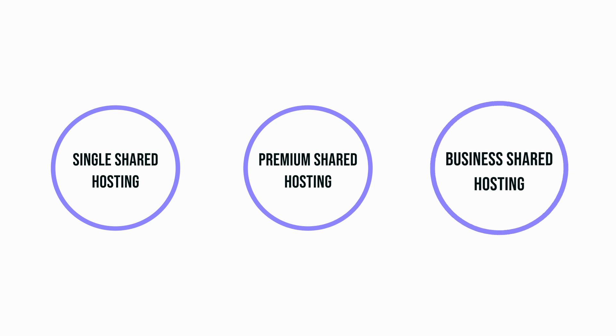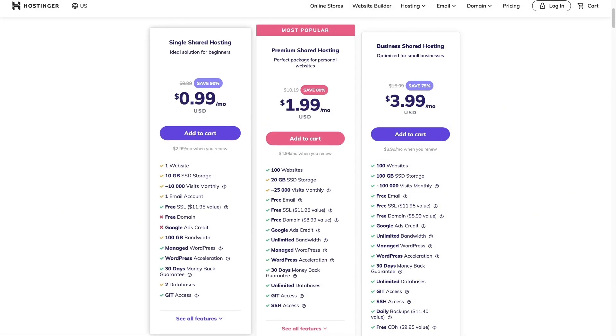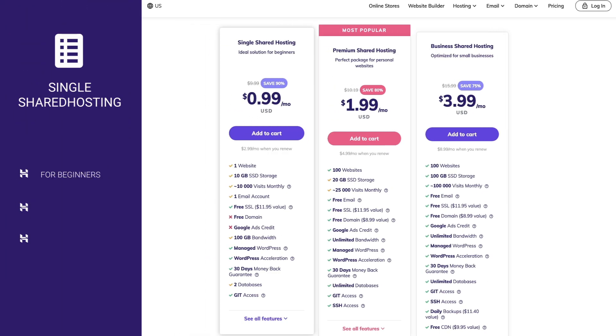At Hostinger we have three different shared hosting plans: single shared hosting, premium shared hosting and business shared hosting. With a single shared hosting plan you will be able to host a single website, you will get one email account with your domain name and a free SSL certificate. It's a great option for beginners who are just starting out. This type of hosting is capable of handling around 10,000 monthly visits. You can easily host blogs, business websites or any other similar type of website. I wouldn't recommend using it for ecommerce websites like WooCommerce because it doesn't have enough resources compared to other plans.